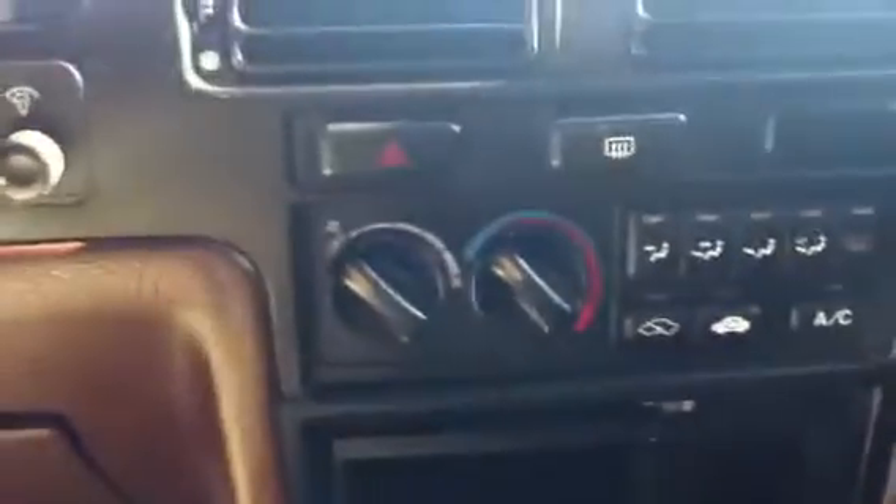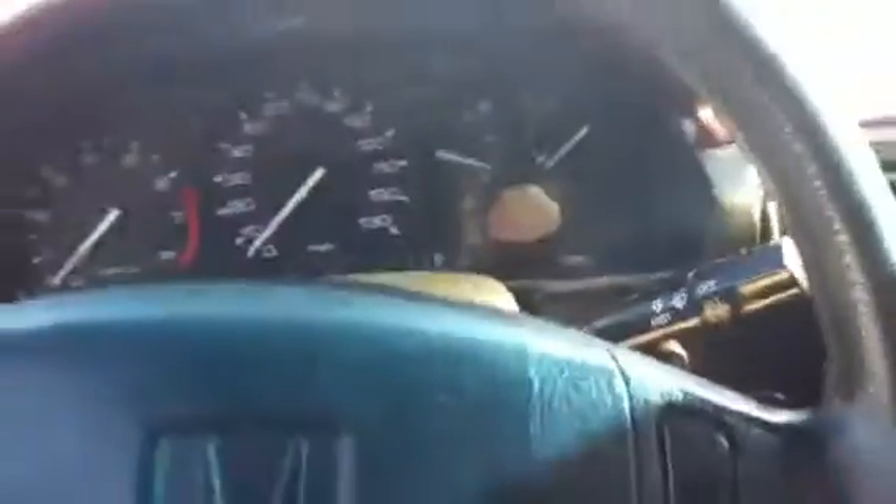Inside we have power locks and power windows. This is a manual. We have our middle console which consists of the AC. You can always put in a CD player. We have our cruise control.